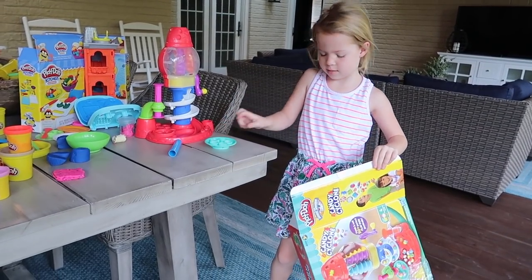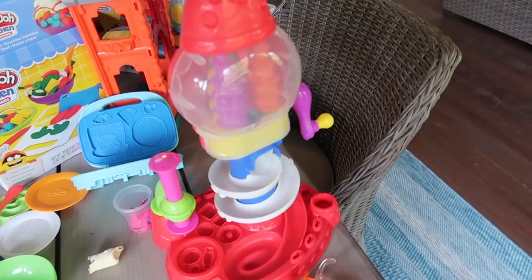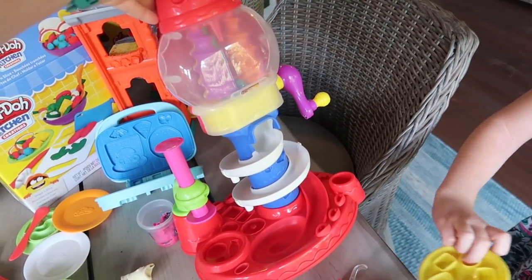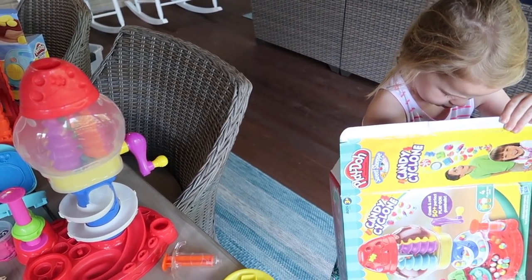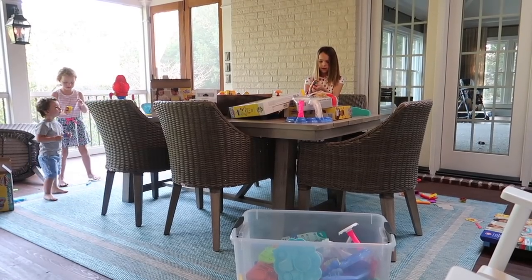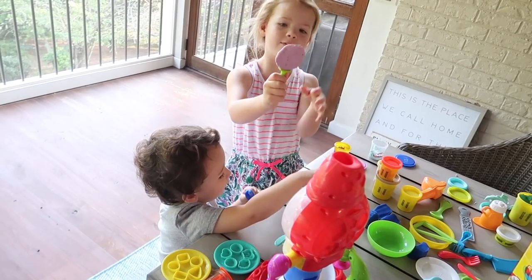Let's do the candy dumbbell machine. Wasn't this your birthday present, Maya? No, it was when I had my surgery. Oh, you're right — you got it after your surgery. We've collected so many Play-Doh sets over the years from our videos on Tic Tac Toy and I saved them all because the girls, especially Maya, just love Play-Doh. I have a lollipop!